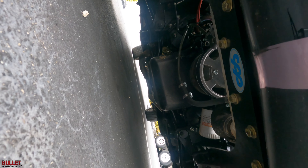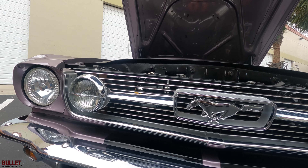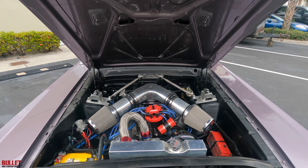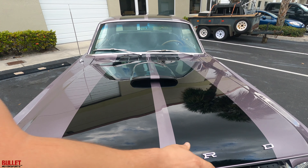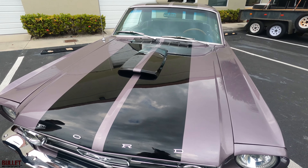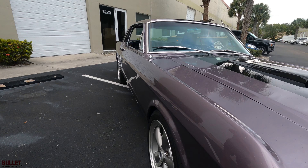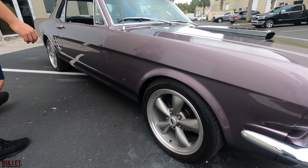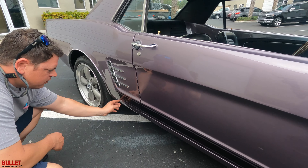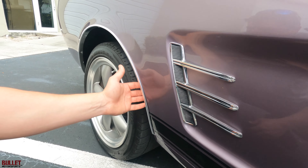We'll start off with the engine bay and go over some of the items. I purchased this out of Mississippi from an auction and we had to go through it just to get it to where it is today. It does have MSD ignition with a 6AL box and a serpentine setup. It's a Jasper 302. Easy TCU for the FAST fuel injection — right here is your fuel pressure regulator. It does have a heater valve, and then the suspension.